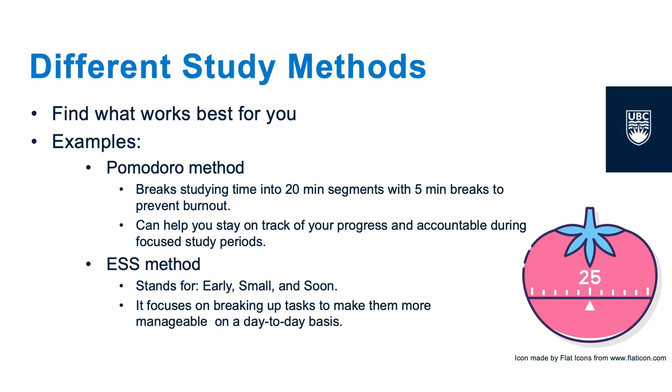Another way to structure your study time is to use the ESS method. The acronym stands for Early, Small, and Soon. The study method consists of breaking what you need to study into small sections, starting to work on those different sections as early as possible, and setting deadlines for finishing each segment so that you can work through all the material by a set date.